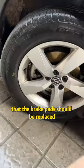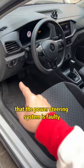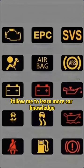Sixth, the dotted circle light means that the brake pads should be replaced. Seventh, the steering wheel light means that the power steering system is faulty. Follow me to learn more car knowledge.